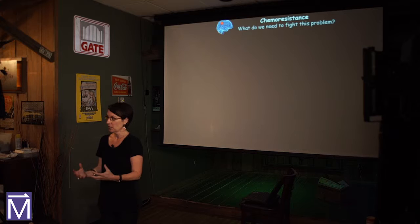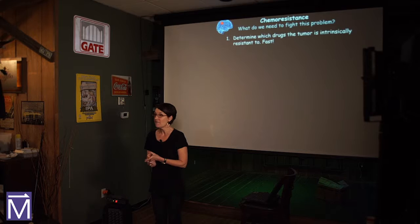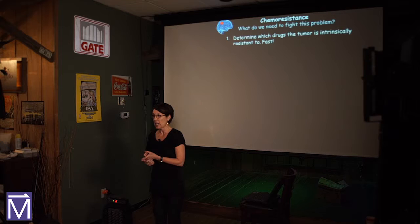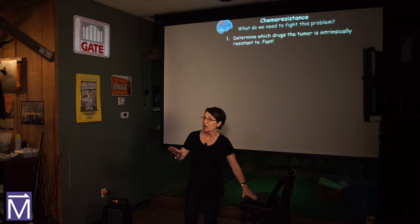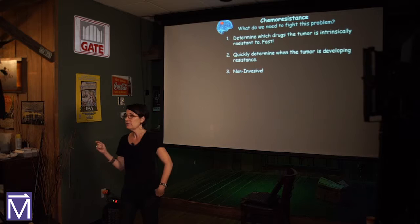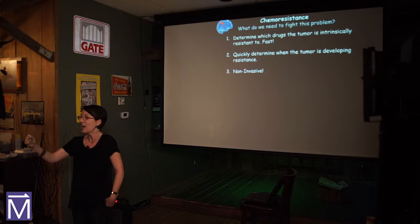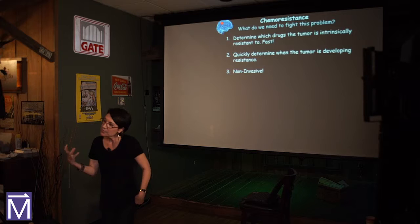Chemoresistance is a big problem we're facing with these brain tumors. What do we need to fight it? First, we need to figure out what tumors are intrinsically resistant to — and quickly, because you don't have much time. We need to know today what's the best treatment for this patient. Second, when a patient is being treated, when do they start developing resistance? When do we need to switch drugs? And it would be nice for this to be something noninvasive — even for inoperable tumors, can we quickly evaluate resistance?